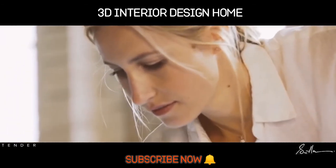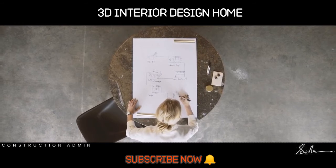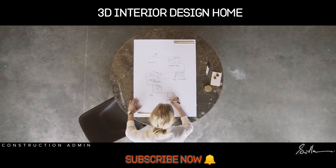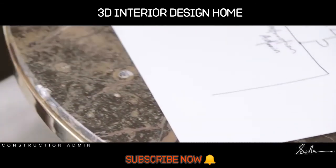Once the build is underway we take on a construction admin role. Here we resolve any issues that may arise during the build, track progress to our time frames and documentation. We attend regular site meetings and approve samples. Once complete, we prepare a defects list and ensure the finished work is crafted beautifully.